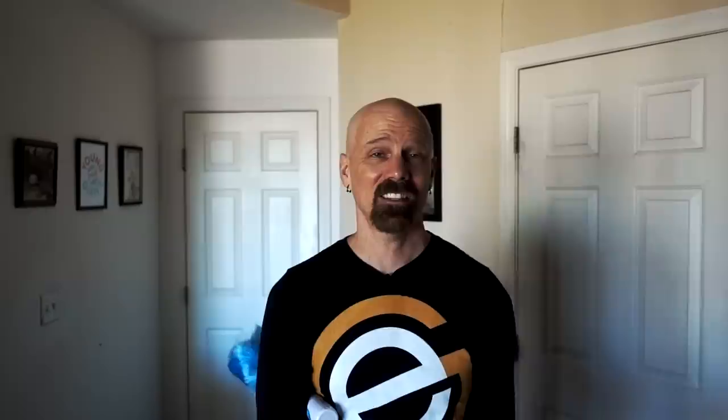This is the Hurricane Spin Duster. It's advertised to make dusting fun and easy — well, it might be fun, it might be easy, but there really isn't a lot of dusting going on. I found that this kind of kicks the dust up and around more than it actually picks it up. After my review, the only way I was really able to get it to pick up dust was to spray it with Pledge first — which kind of defeats the purpose.